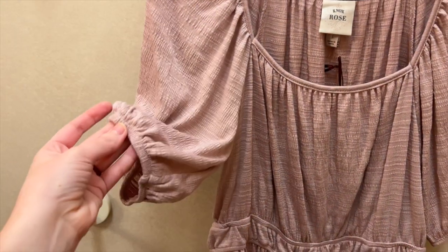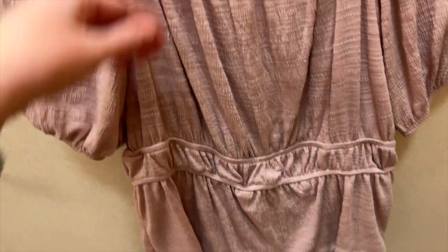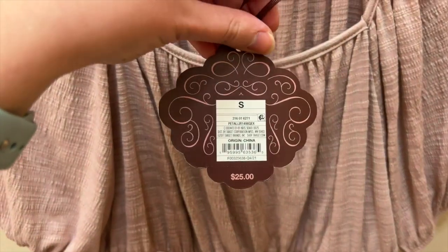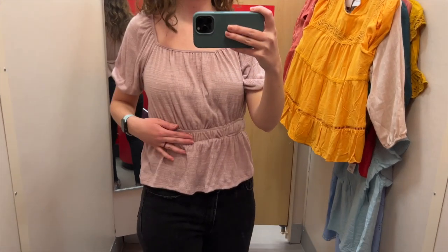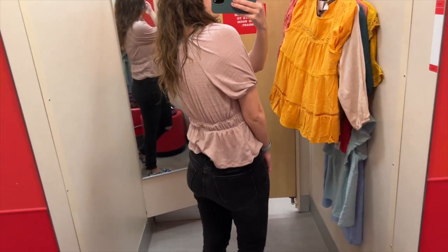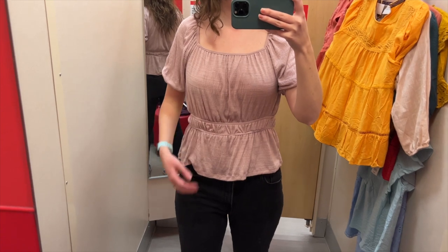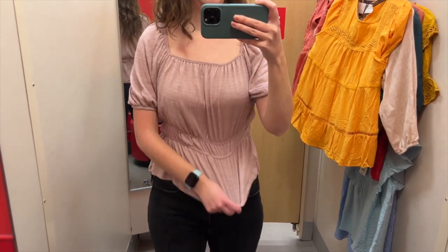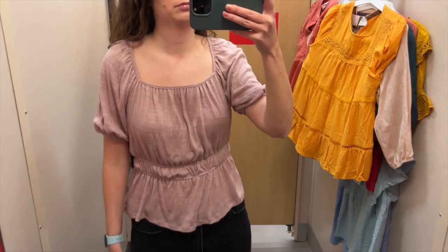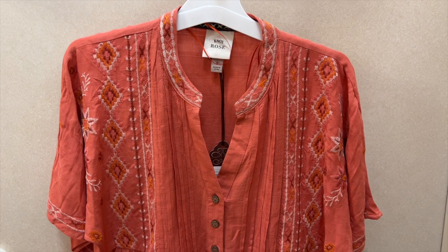Next we have this light purple raglan top with a gathered sleeve, square neckline, and a unique double elastic waist. I tried it on in a size small and it was $25. The color is great for spring. The double elastic waist gives me a nice shape — there's almost a peplum effect. I think the square neckline is a great choice for this top, it fits very well, and the fabric is really soft and comfortable. This one also comes in light blue.